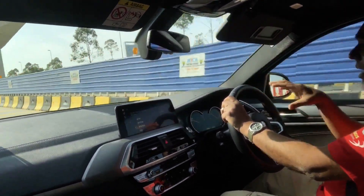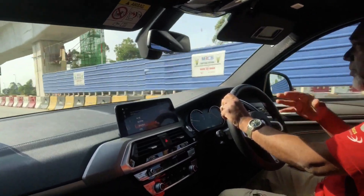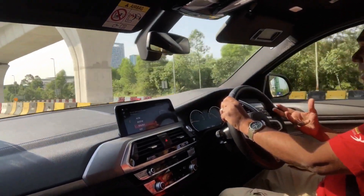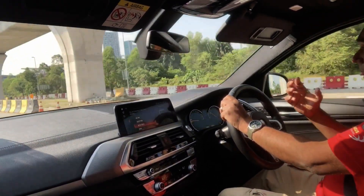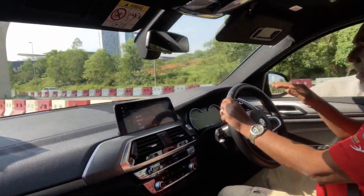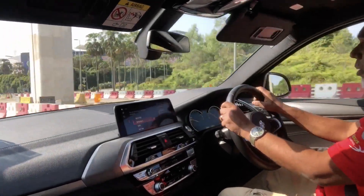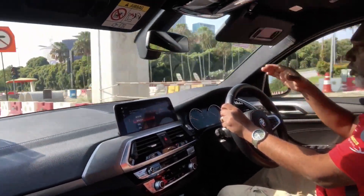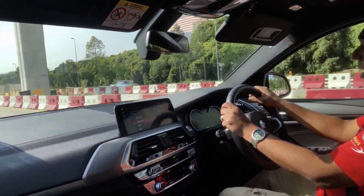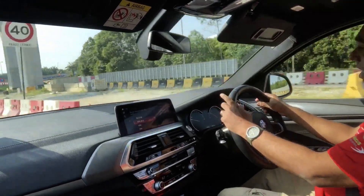Rear seat comfort is pretty good too. Yes, BMWs tend to be a little harsh on bad surfaces — a bit bumpy — because they use big wheels with low-profile tires to give you that on-the-edge handling and drive dynamics. So there's a trade-off: if you want very good handling and dynamics, you have to give a little on ride comfort. But it's a good compromise — that's why BMWs are for drivers and the rest are for commuters.